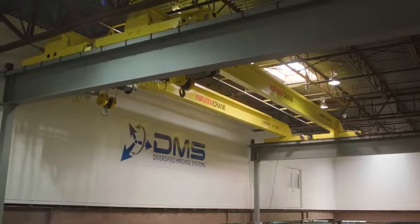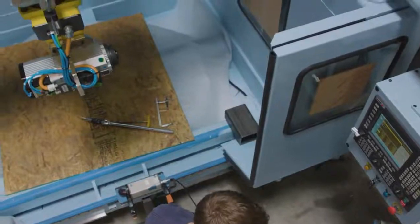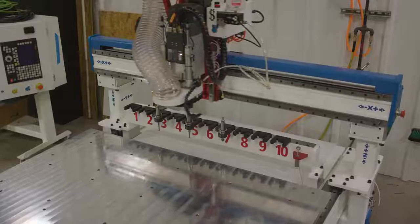My name is Doug Rhoda. I'm Chief Executive Officer at Diversified Machine Systems, DMS. We're the producer of the DMS product line and the Freedom Machine Tool FMT product line.